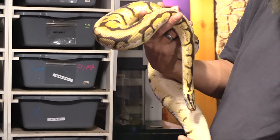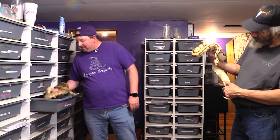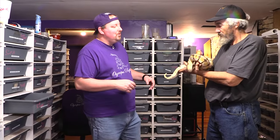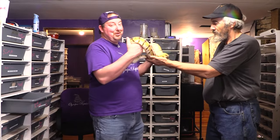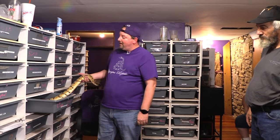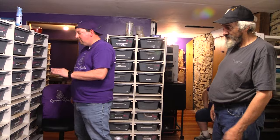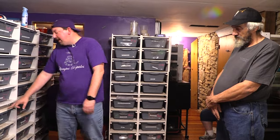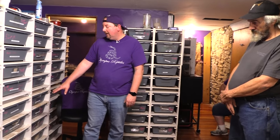Sometimes in this market, everybody gets so locked onto the latest greatest new thing that really cool animals get pushed aside because everyone wants new new new. I like some classic things — if you look at my car collection it's not full of new stuff. I enjoy having some of the older morphs in there and keeping that alive in the market. Next up, speaking of older stuff, we're working with straight pinstripe bred to an onyx.